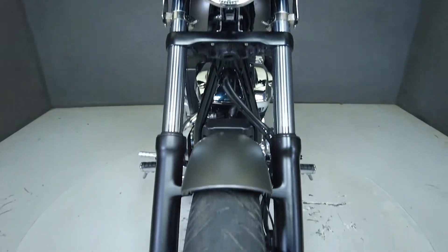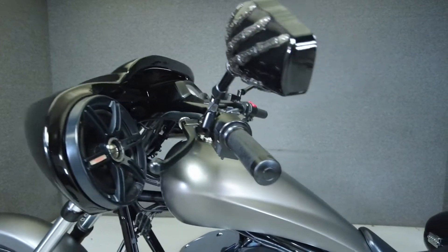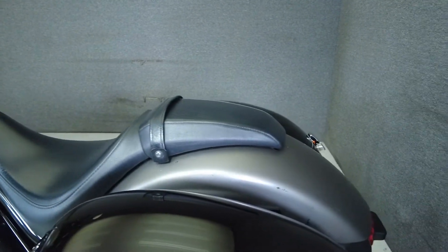A 1312cc V-Twin engine paired to a 5-speed transmission powers this long and lean bike, which is nearly 6 feet from axle to axle. It has a lower seat height of 26.9 inches and a dry weight of 663 pounds.